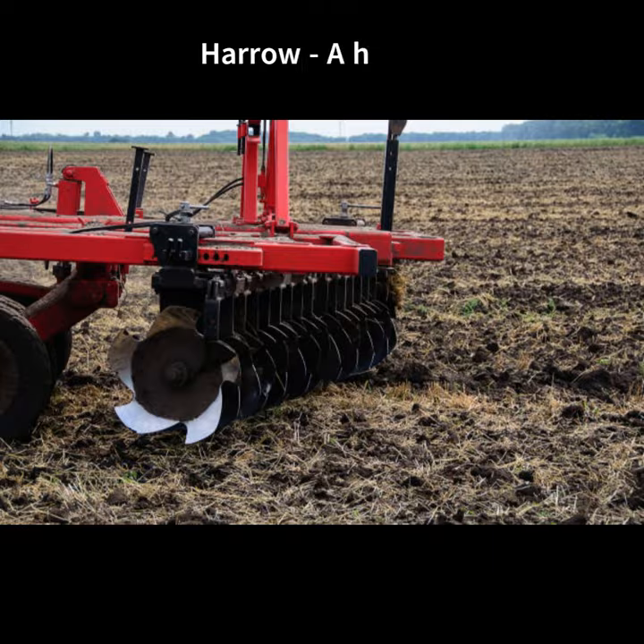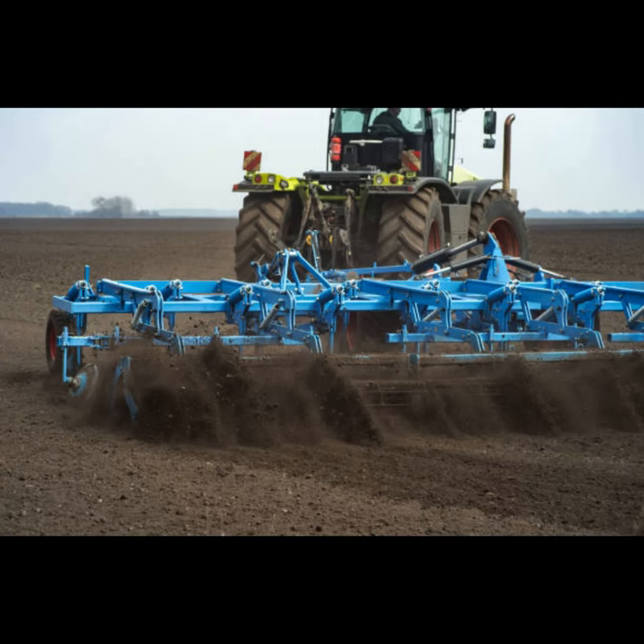Trado is a highly versatile agriculture tool that is used for a variety of purposes such as preparing the soil for sowing.